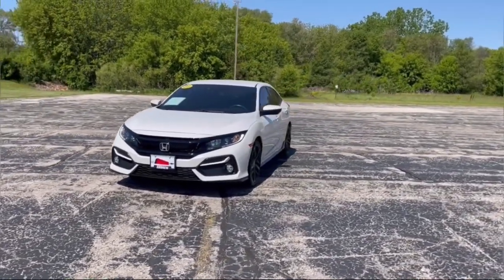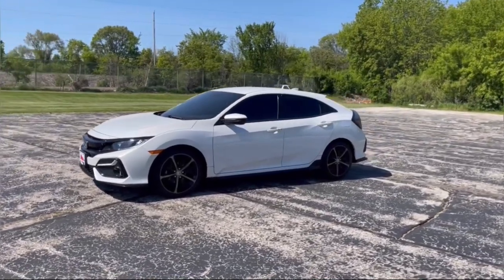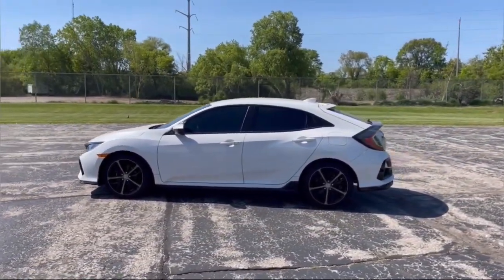Get into a car with value. 2021 Honda Civic — with less than 30,000 miles on the odometer, this vehicle stands out from the rest.